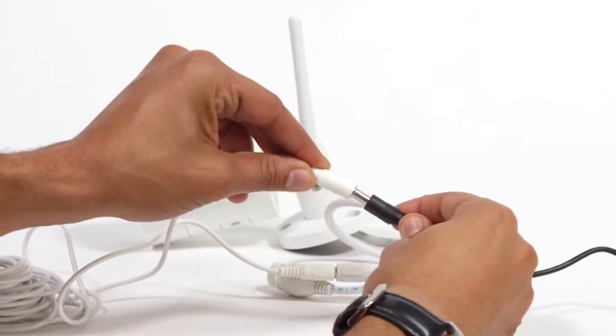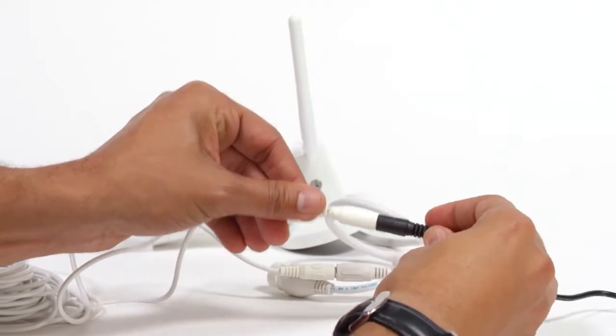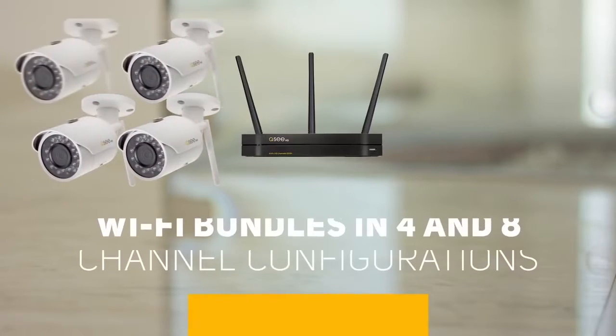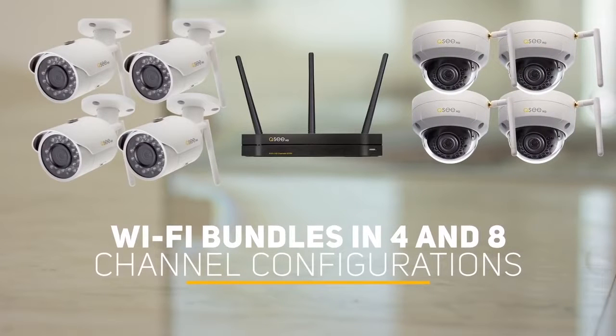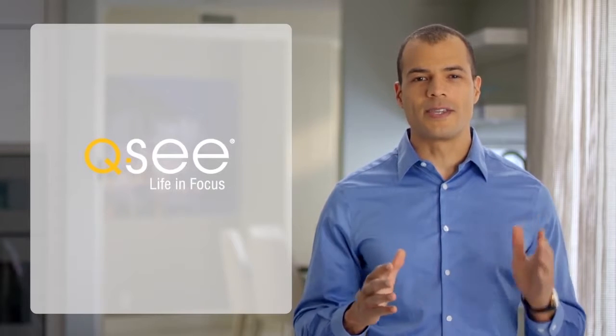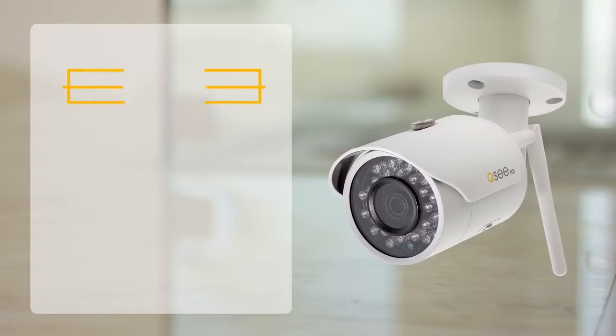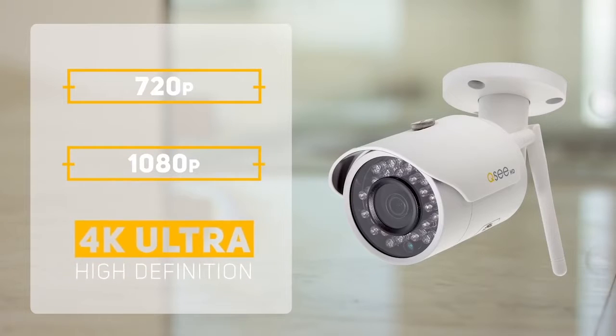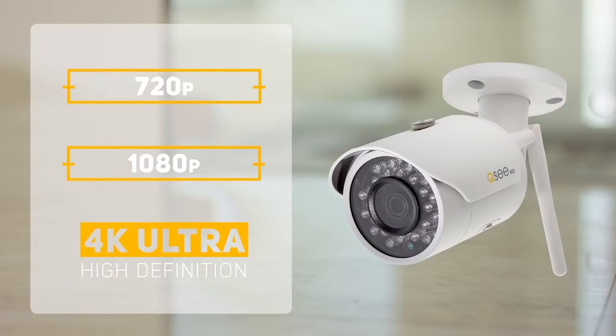With easy setup and installation, QC Wi-Fi systems allow for hassle-free, extensive security coverage while providing cutting-edge surveillance that is both adaptable and expandable as your security needs change. From running a small household to a large business, QC has got you covered, with Wi-Fi recording resolutions ranging from 720p, 1080p, all the way up to 4K, allowing you to tailor your security system to meet your specific needs.